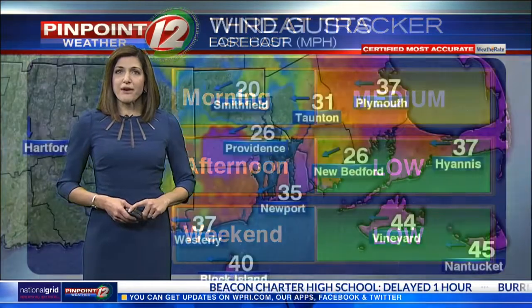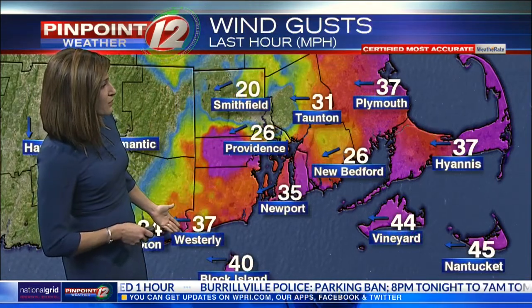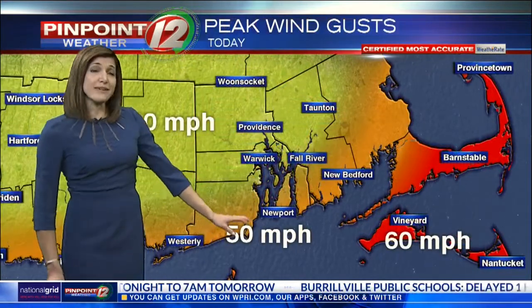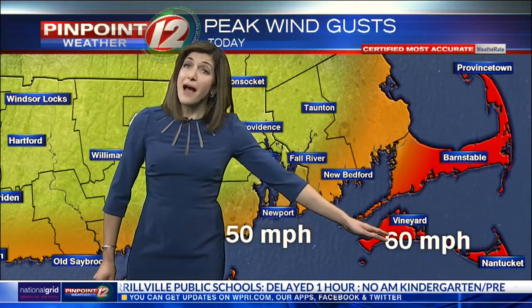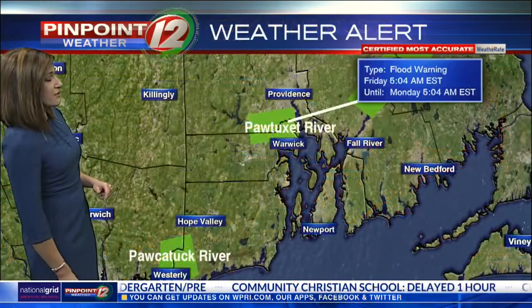Expect some slow travel for your trip into work this morning. Through the weekend, we'll keep our threat tracker low. Winds really picked up overnight, gusting to 35 to 40 miles per hour along the Rhode Island coastline, and offshore we've got gusts over 40 miles per hour. The strongest winds in the next couple of hours could be as high as 50 miles per hour out of the northeast along the Rhode Island shore. Places like the Cape and Block Island could see gusts up to 60 miles per hour. Further inland, peak wind gusts should stay around 40.